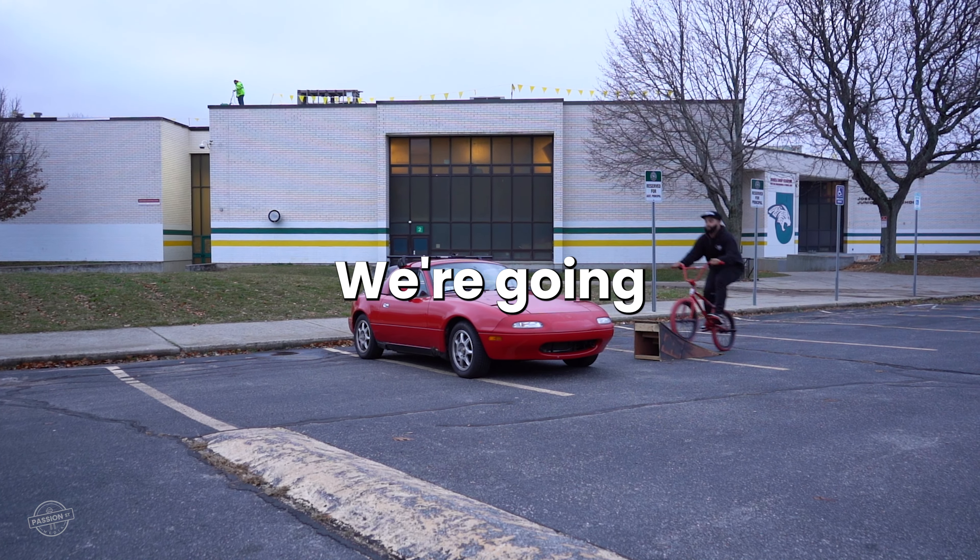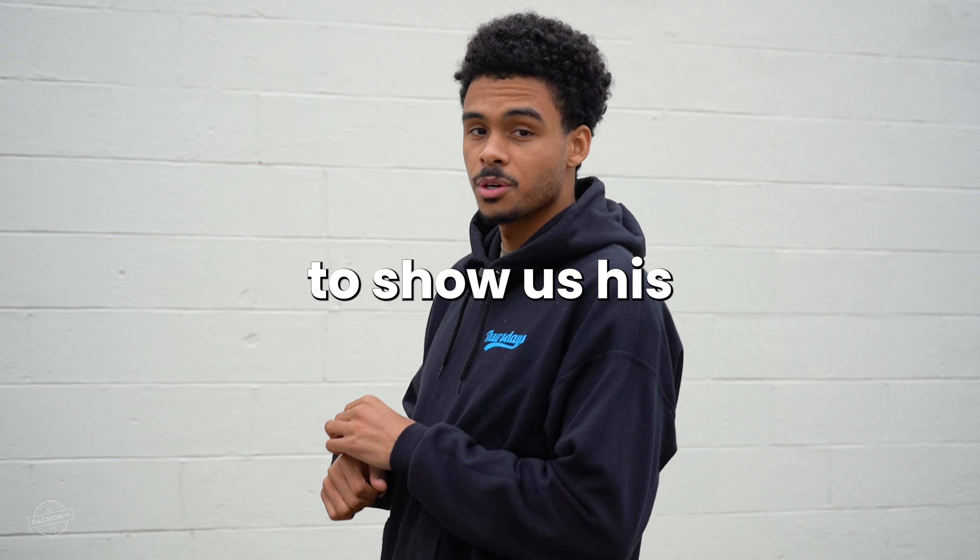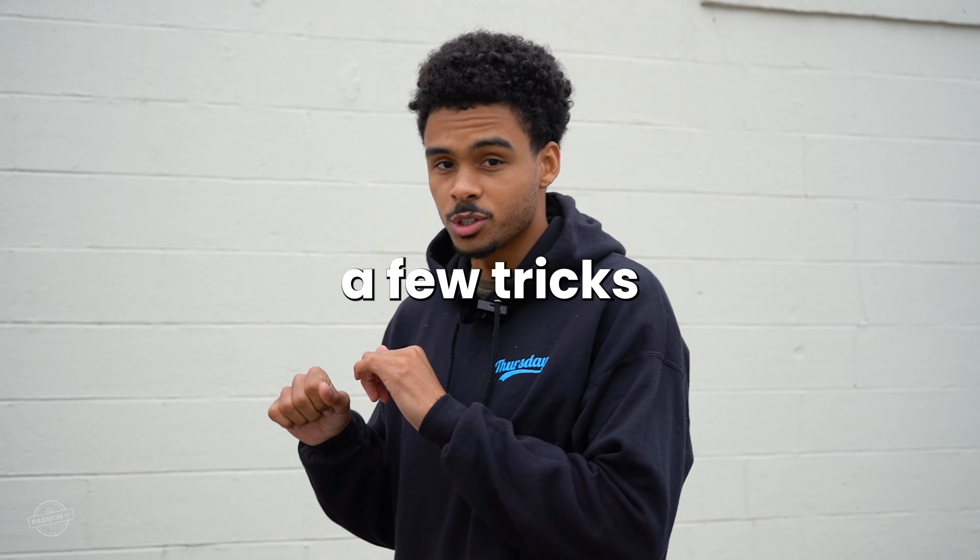What's up guys? We're in Pawtucket, Rhode Island today. We're going to be chilling with Matthew Tavares. He's a sponsored BMX biker. He's going to show us his bikes, his cars, and maybe even a few tricks.